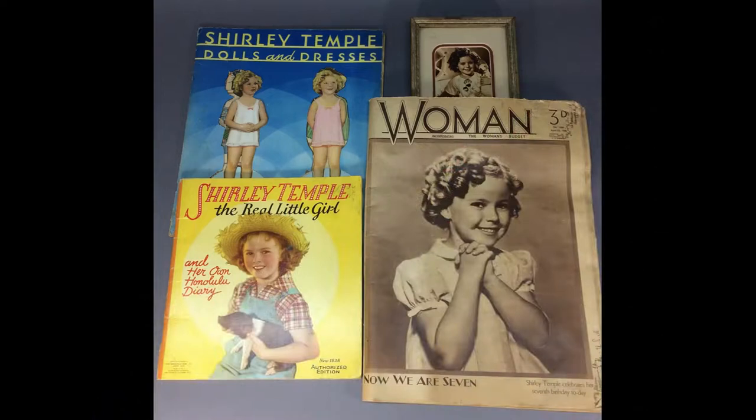Another Shirley Temple lot is this collection of paper items, including the book Shirley Temple: The Real Little Girl and Her Own Honolulu Diary, and the Shirley Temple Dolls and Dresses Paper Doll book from 1934. It also includes a rare 1936 issue of Woman magazine from Australia with stories about Shirley.